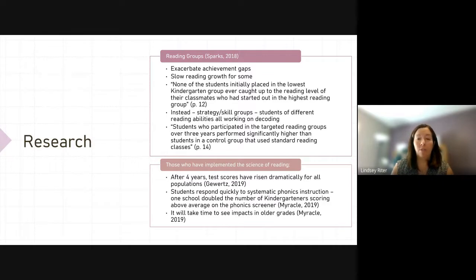We're moving from leveled groups to strategy or skill groups, so you might have students of differing ability levels working on similar skills. You might have two students working on character traits, but they could be reading two very different level books — skill and strategy groups versus leveled groups. Students who participated in targeted reading groups over three years performed significantly higher than students in a control group that used standard reading classes. That's why we're really starting to make this shift.